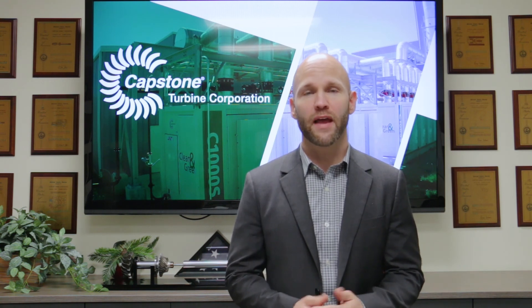Thanks again for joining us to learn about Capstone Turbine. Stay up to date with us through our social media links available on our website, www.capstoneturbine.com. Be safe and take care.